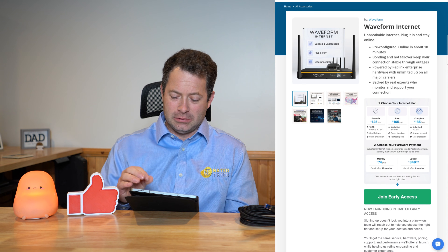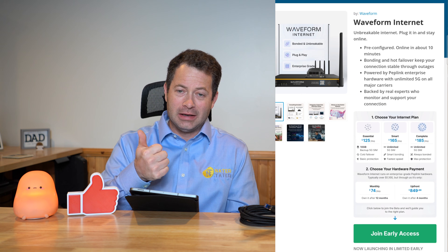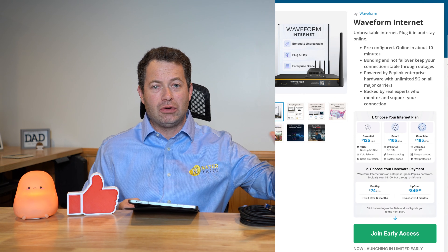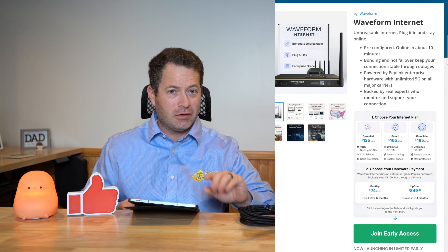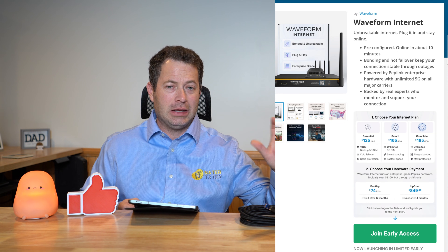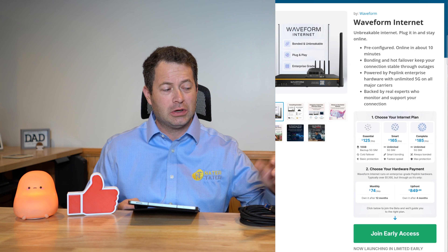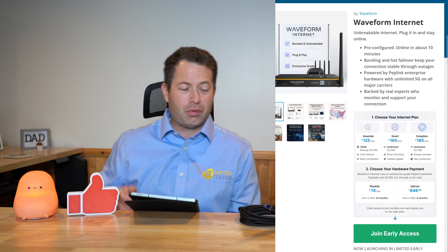You can see they have multiple plans, and what they show you is that it's bonded and unbreakable — meaning it bonds your connection so that even if one goes down, your devices do not lose internet. That's very different than failover. With failover, your devices lose connection and it normally takes 30 seconds to a minute to recognize the failover and switch. Bonded does not do that. Plug and play, and enterprise grade.